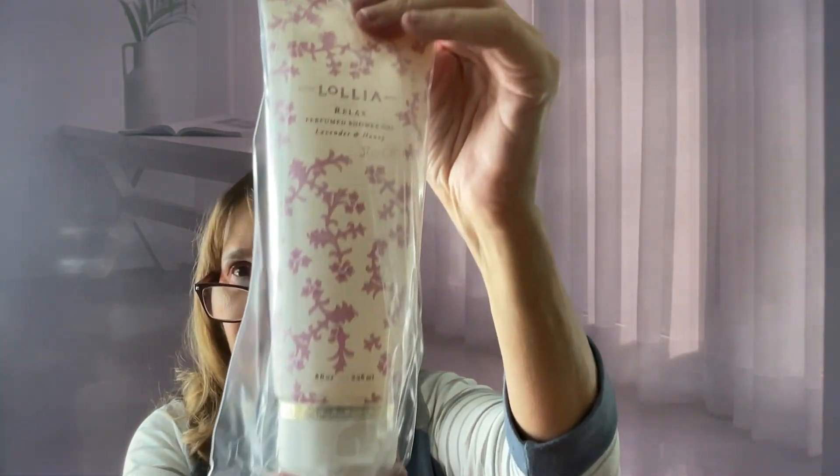And I think there is one more large item in here — oh, I lied, there's two. So as I said, this box is definitely well worth it. It's not for everybody because it's perfumey and a lot of people don't like perfume smells. And this is the Lolia Relaxed Perfumed Shower Gel in Lavender and Honey. I do love a good shower gel, so I'm not mad at that.